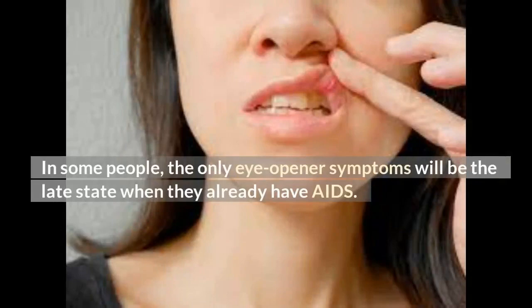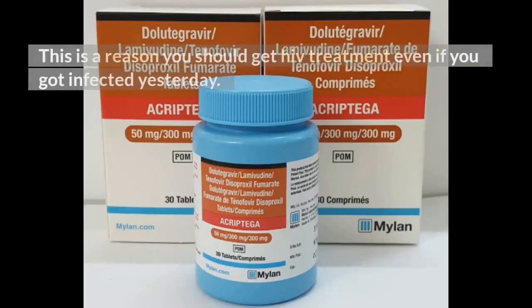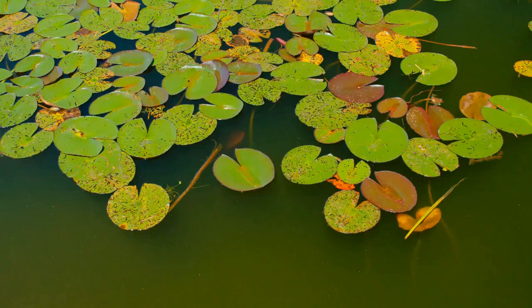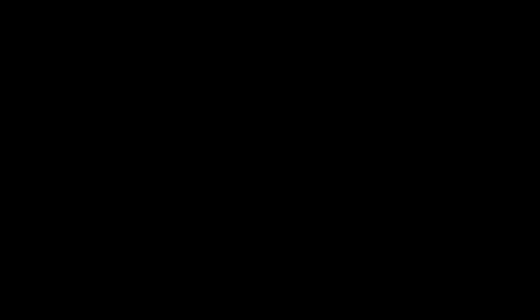We do not want you to develop AIDS, because your body immunity may never fully recover. This is a reason you should get HIV treatment even if you got infected yesterday. Delaying for so long results in many HIV reservoirs in your body. From past videos, you know this hidden HIV in reservoirs cannot be eliminated — a reason HIV is incurable today. Your antiretroviral drugs have no effect on this hidden HIV. If you are troubled by any HIV-related body rashes, check out our recommended health products in the description section below this video.